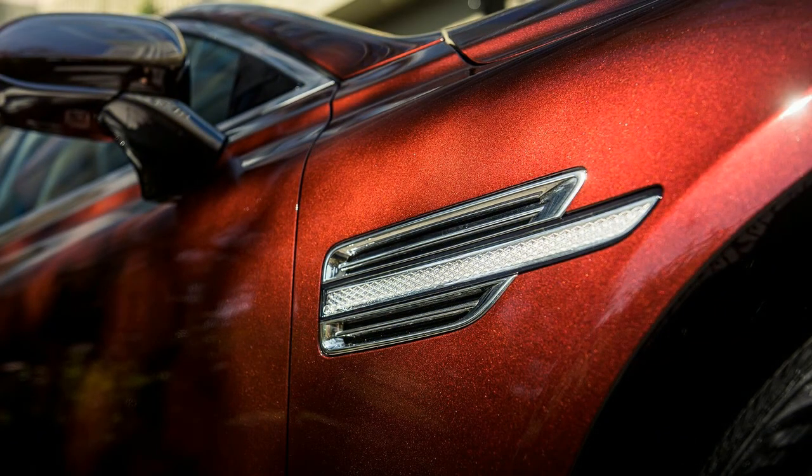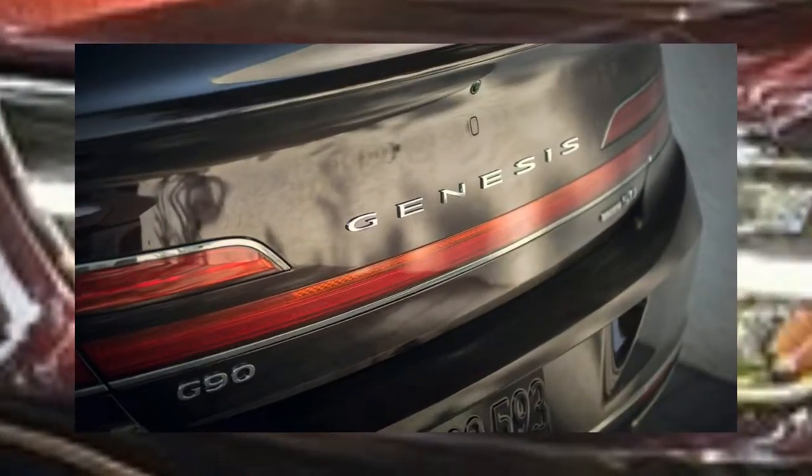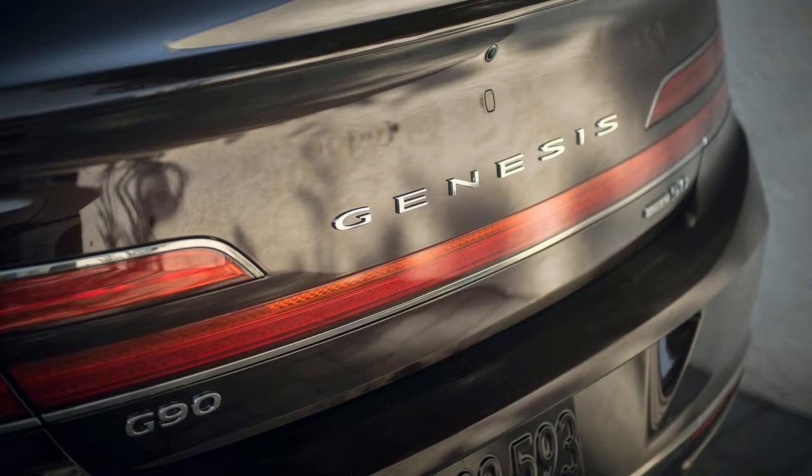The G90's new retro-style wheels are also likely to be controversial. Not everyone will appreciate the dish and web-spoke aesthetic, but the 19-inch wheels do a great job of visually filling the G90's wheel arches — a difficult feat as some luxury automakers are moving toward large 22 and 23-inch wheel designs.